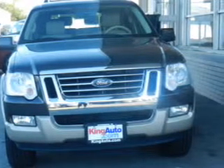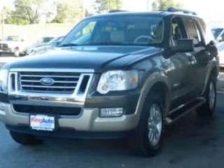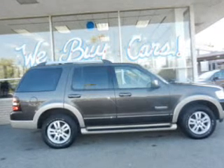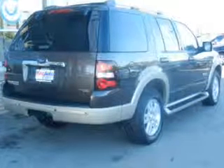The powertrain includes four-wheel drive with a reliable engine driven by a five-speed automatic transmission. Premium wheels give a more luxurious look. Anti-lock brakes help you bring your vehicle to a safe stop. Let the outside in with a power sunroof.